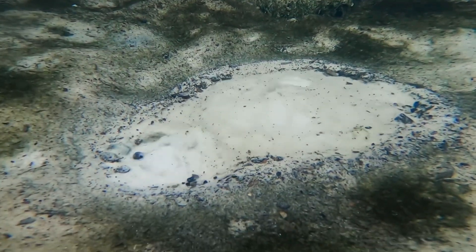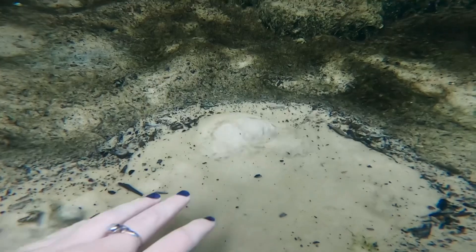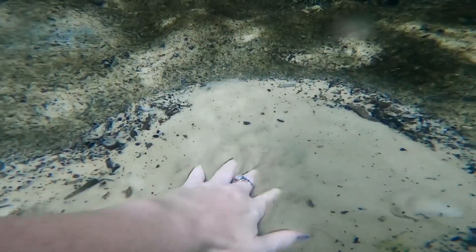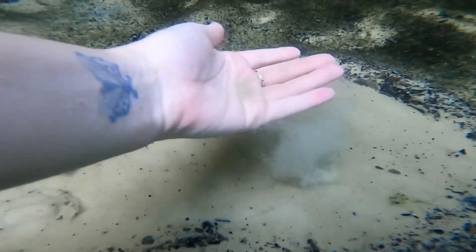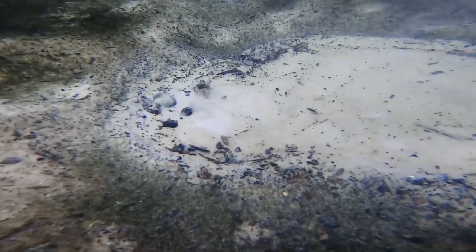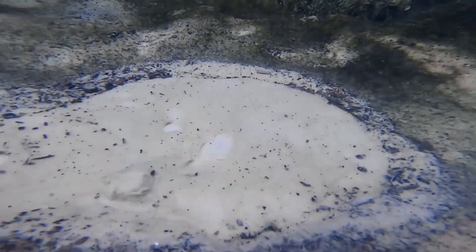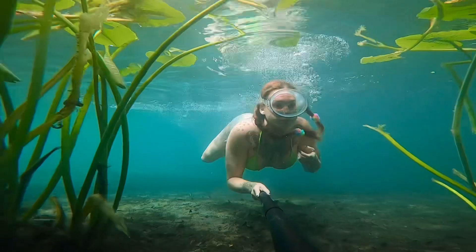So this was a little sand boil that was off in the corner of the springs, very close to that main spring vent. I am obsessed with sand boils, if you didn't already know — if you didn't see my last video. It looks like quicksand. I've never seen one so jiggly before. It has a lot of movement. Stunning.